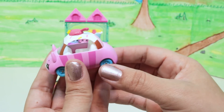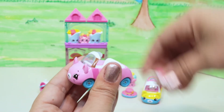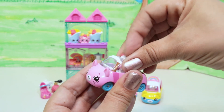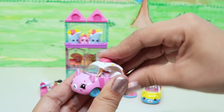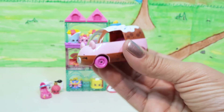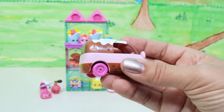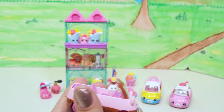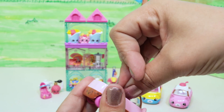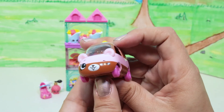Next up we've got the sundae car that looks like an ice cream sundae — pink stripes, blue wheels, and most importantly a cherry on top with sprinkles. We put a little friend inside — it's also got a tiny little cherry on top! Lastly we've got the birthday cake car, winking at us with a candle on top and sprinkles — it might be a chocolate strawberry cake with white frosting. We put our tiny friend inside; they're a little hard to get in but once you know what you're doing they work great.